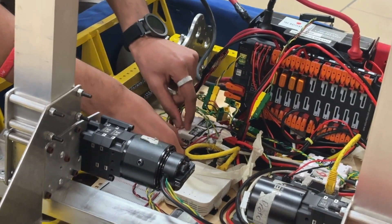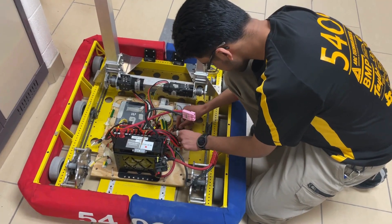Hi, my name is Mariah, I'm the electrical lead. Currently, electrical is preparing components for projects and preparing the fancy LEDs for the robot cart.